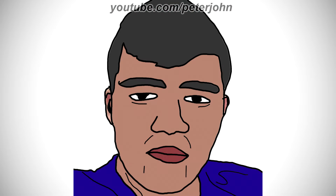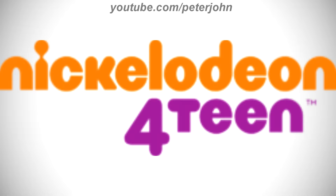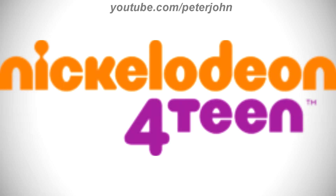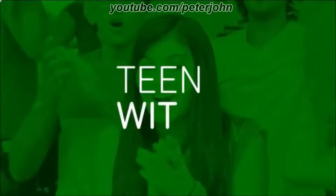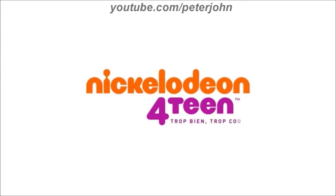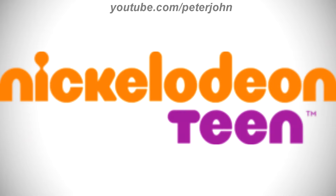Now I'm gonna talk about Nickelodeon Teen. It is a French pay television channel owned by ViacomCBS Networks EMEA. 2014 to 2017, here we have the logo of the first Nickelodeon Teen name, Nickelodeon 14. There is the word Nickelodeon in orange text, and under it there is the word 14 in purple text. Here is a bumper. 2017 to the present, they changed its name to Nickelodeon Teen. The number 4 was removed. Here is a bumper.